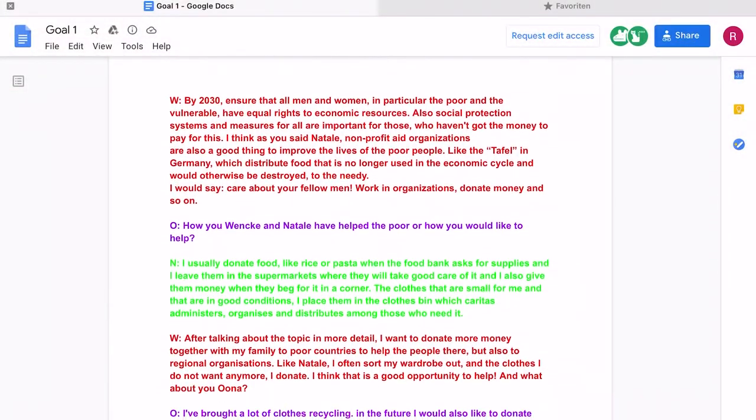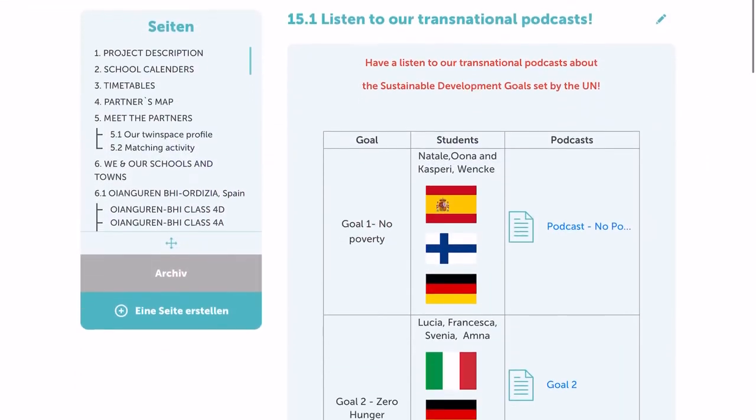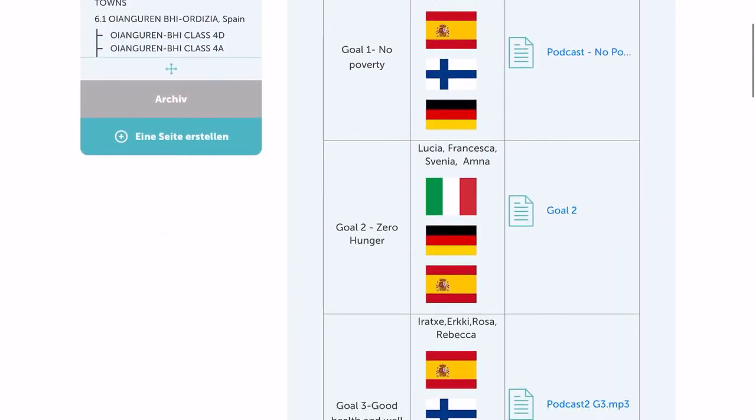During the lockdown the students contacted each other, wrote their scripts together in transnational groups, and finally recorded their podcasts together. They worked independently and we teachers helped them when they needed our support. Based on what we heard, project-based learning seems to be an effective method for a distance learning scenario. Let's now hear from a teacher with a practical example of how they implemented PBL during the distance learning period, including what tools were used.